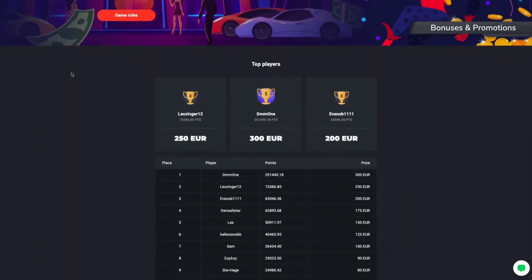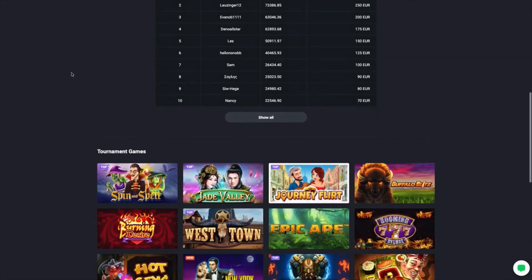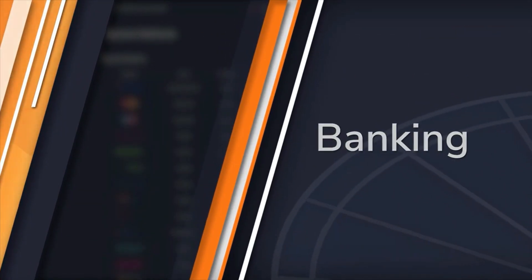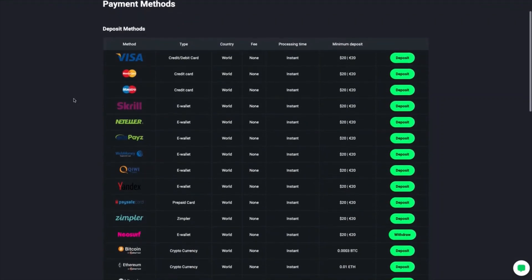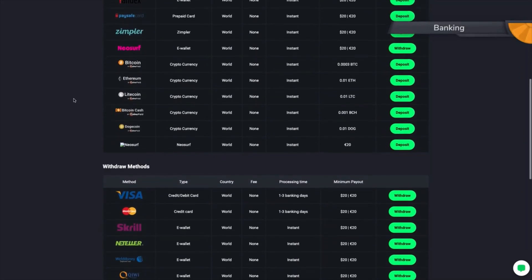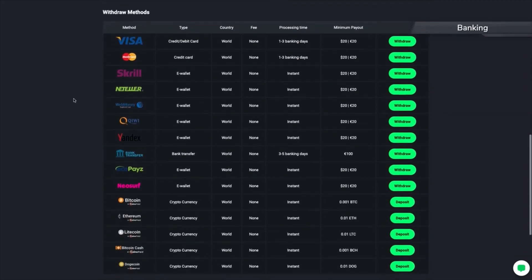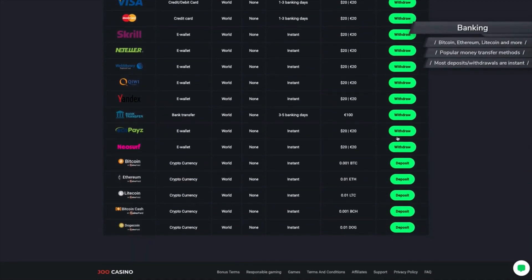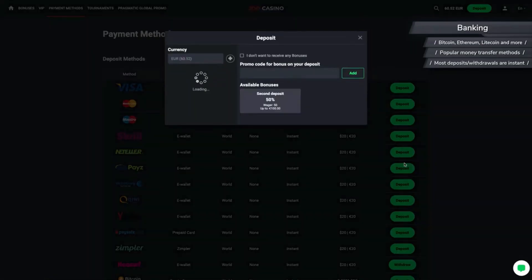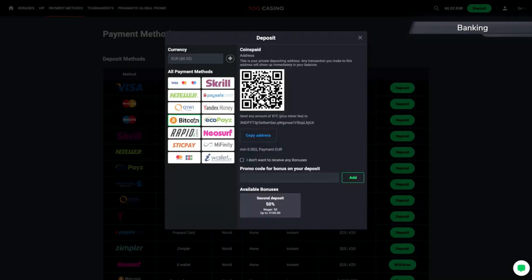Before we move on to describing the account setup process, let's check out this casino's banking options. JuCasino accepts several fiat currencies and a decent number of cryptocurrencies, including Bitcoin, Ethereum, Litecoin, Bitcoin Cash and Dogecoin. Other accepted means of money transfers are Visa, MasterCard, Skrill, Ecopays and bank transfer, among many others. Most withdrawal methods are instant. However, as is usually the case, you might have to wait a couple of banking days when withdrawing via bank transfer, Visa or MasterCard.